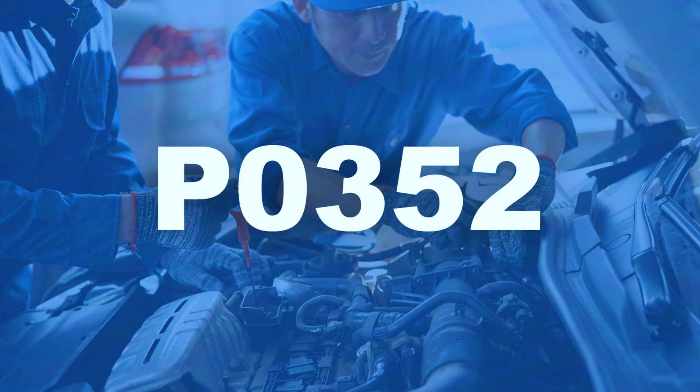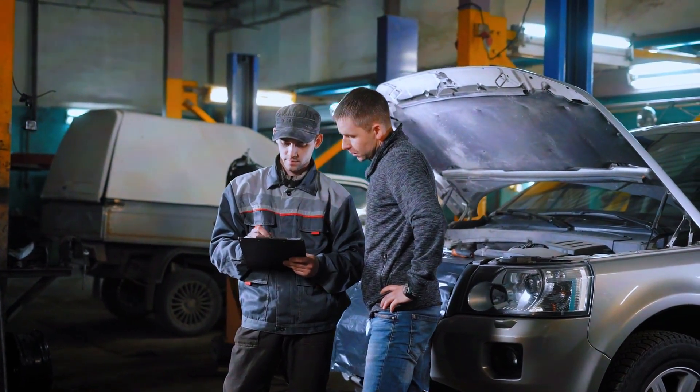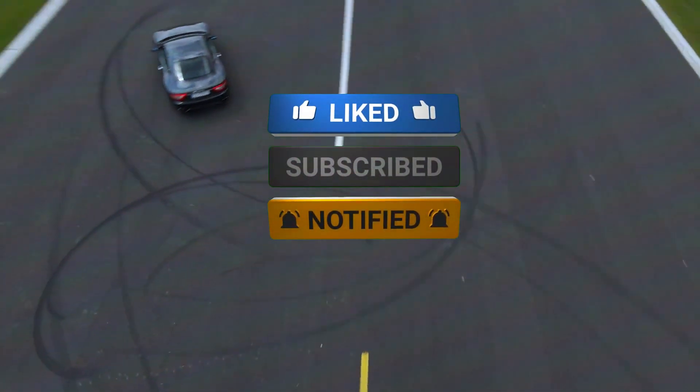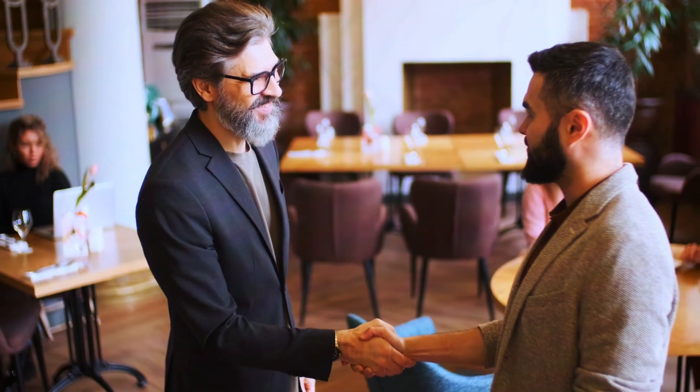And that's it — fixing the P0352 code is a manageable DIY job, and by following these steps you can save yourself a trip to the mechanic. If you found this video helpful, be sure to like, subscribe, and leave a comment if you have any questions. Thanks for watching, and I'll see you in the next video.